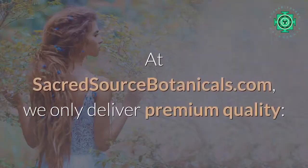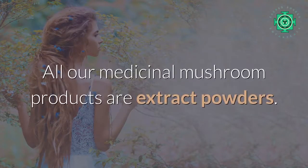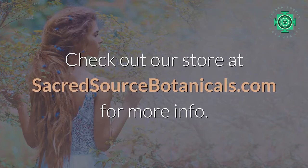At Sacred Source Botanicals, we only deliver premium quality. All our medicinal mushroom products are extract powders. Check out our store at sacredsourcebotanicals.com for more info.